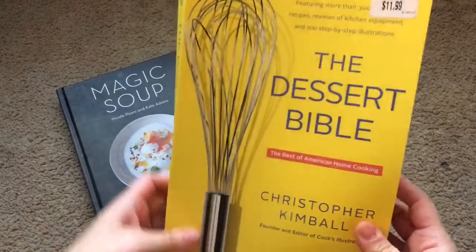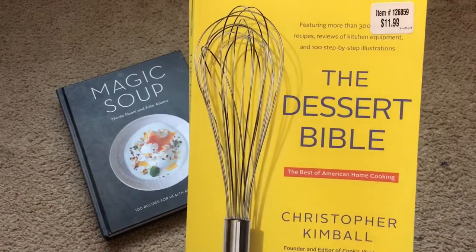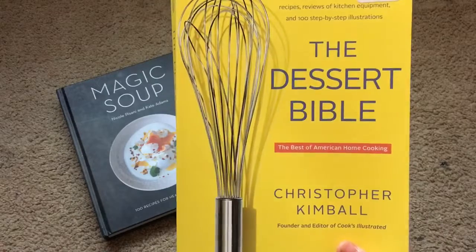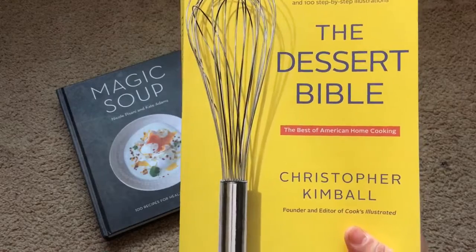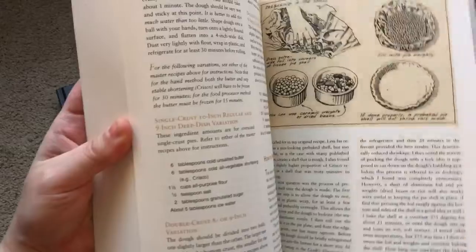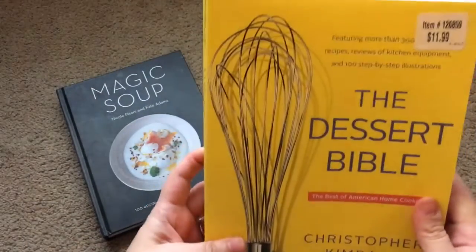And then this one — I know this is kind of contradictory to what I just said, but I will allow myself to have desserts here and there. Not all the time, but I can have a dessert every now and then. This one's called the Dessert Bible from Christopher Kimball. I am really excited about this one because I love Christopher Kimball. If you don't know who he is, he used to host the show called America's Test Kitchen. I don't know why he's not hosting it anymore, but I really, really loved that show. And I have several of their cookbooks. So finding this at the Dollar Tree was so exciting — it tells you how to make pies and tarts and all that good stuff, and it's a really big book. So that was a great find.